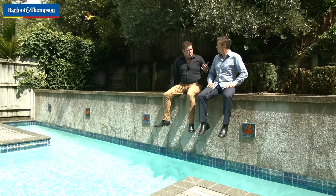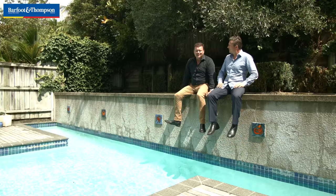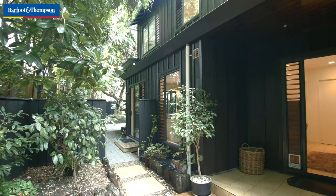Open homes Saturday and Sunday 1 to 1:30 — I'd love to see you here. That's Luke Delo. And I'm Matt O'Brien, the property expert.